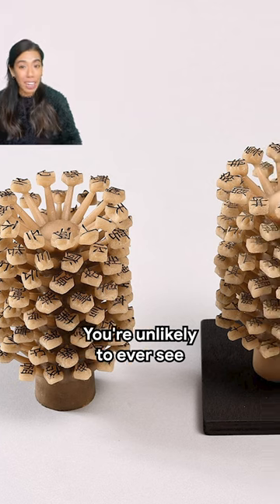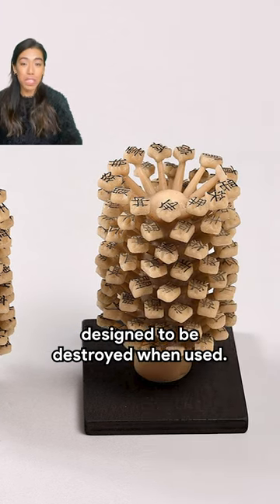Final clue: you're unlikely to ever see one in real life. That's because they're designed to be destroyed when used.